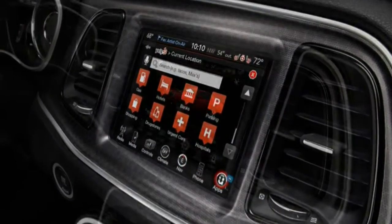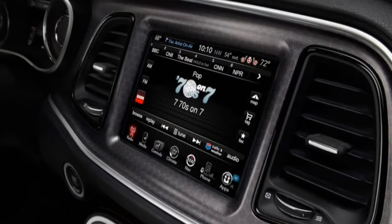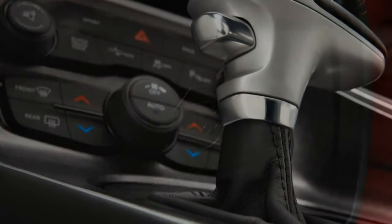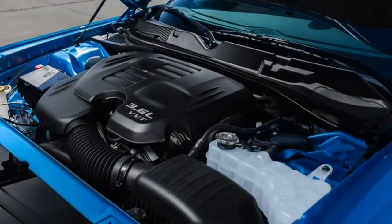Steering wheel paddles come with the SuperTrack Pack option at $695, which also brings 20-inch wheels, a firmer air-down suspension, revised steering, dual-piston front brake calipers around larger 13.6-inch front rotors, and Dodge Performance Apps.